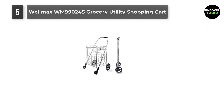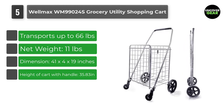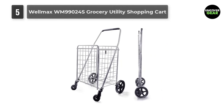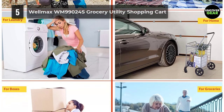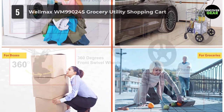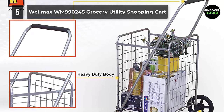Number 5: Wellmax WM99024S Grocery Utility Shopping Cart. The newly released Wellmax Grocery Shopping Cart has been outfitted head-to-toe for versatility, easy maneuverability, maximum capacity and comfort. Everything from the padded handle to the 360-degree swivel wheels, this cart accommodates a variety of items in many shapes and sizes, up to 66 pounds. Built using premium metal materials, this grocery cart will get your items to where they need to be, safe and sound. Features include an ergonomic soft handle for comfort, compact folding for small living spaces, and a durable steel frame with chrome finish.